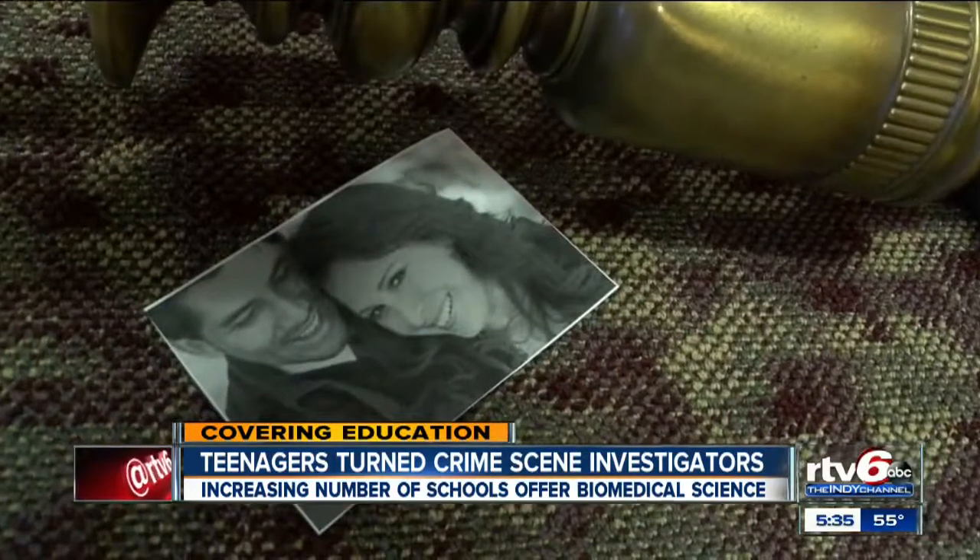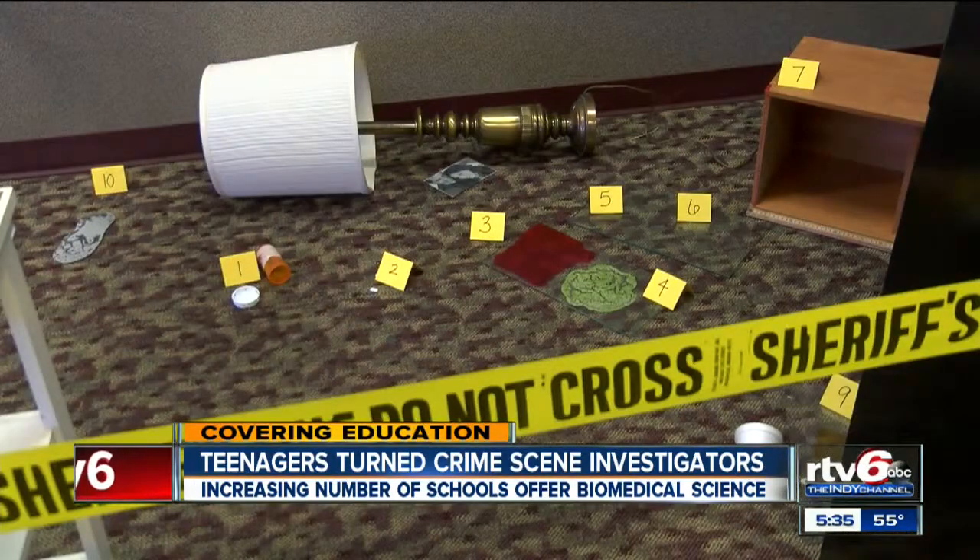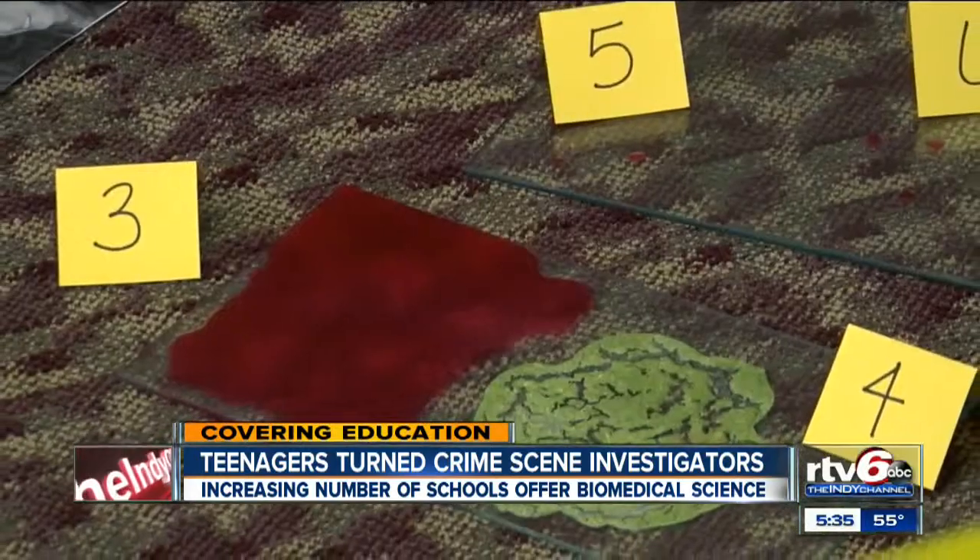That course, called biomedical science, is being offered by Ben Davis High School, where students right now are trying to figure out what killed a young woman. Her name is Anna Garcia. She was found dead in a living room, with an open pill bottle and blood stains nearby.